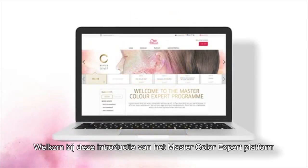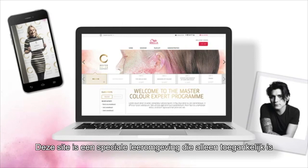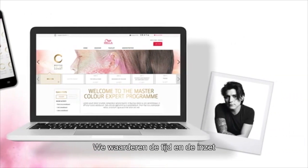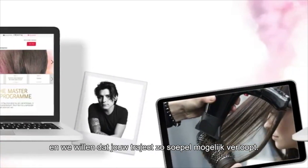Welcome to this introduction to the MasterColor Expert platform. This site is a dedicated learning space open only to participants of MasterColor Expert like you. We appreciate the time and the investment you'll be putting into your training over the next six months, and we want your journey to be as smooth as possible.